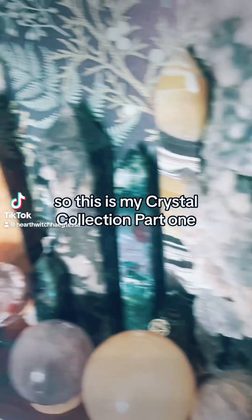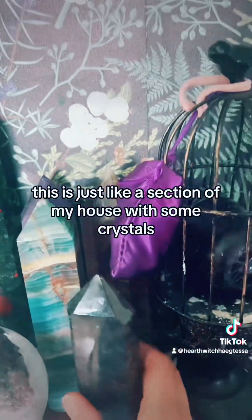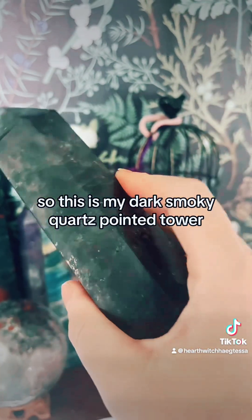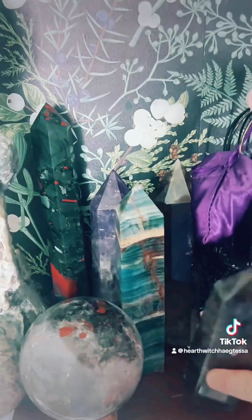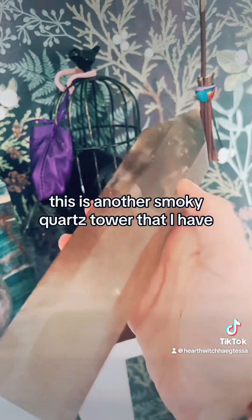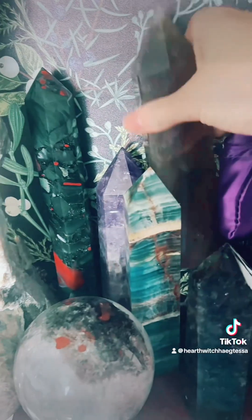This is my crystal collection, part one — just a section of my house with some crystals. This is my dark smoky quartz pointed tower — how beautiful is the colour, really really deep. And this is another smoky quartz tower, more of a lighter brown and a bit bigger, beautiful.